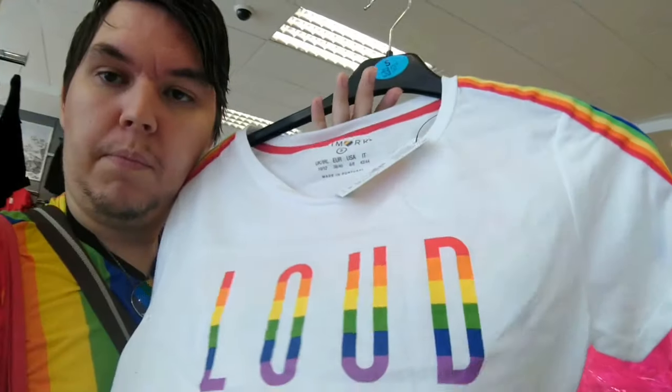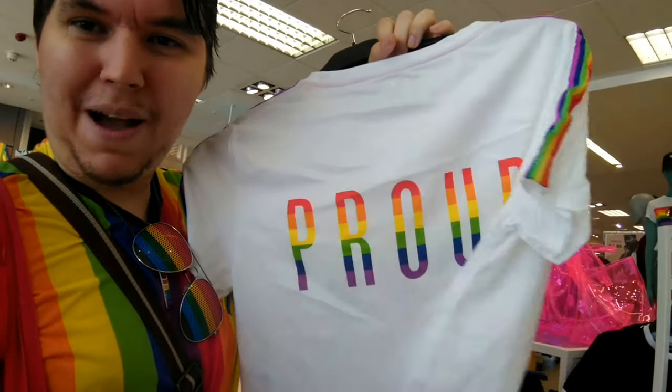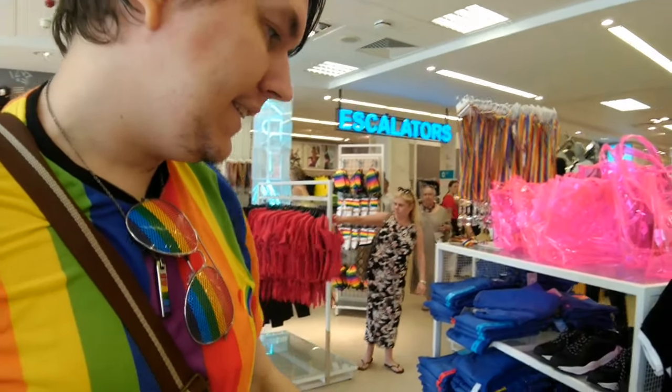If you want to make some noise and be loud and proud, get yourself a whistle. Then we've got this crop top for six pounds — it says 'loud' on the front and 'proud' on the back, which is really cool. I love that it's got a rainbow going down the shoulders and down the arm — it's fantastic.